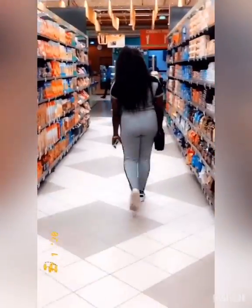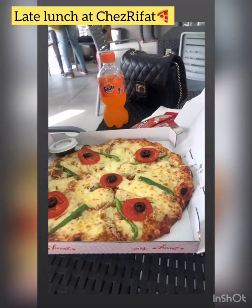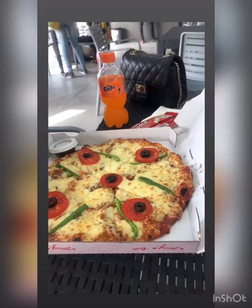At the mall you would get it here. We had pizza at Chesrifat — it's considerably affordable. For as low as 4,000 CFA, and cheaper than some other places, you will get it around.